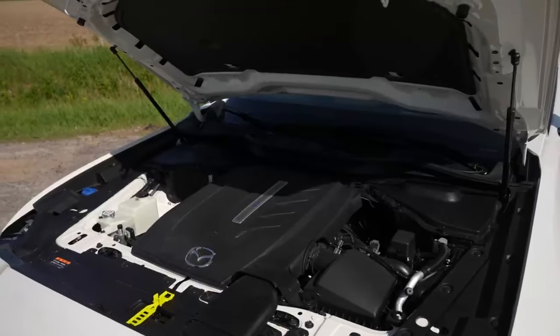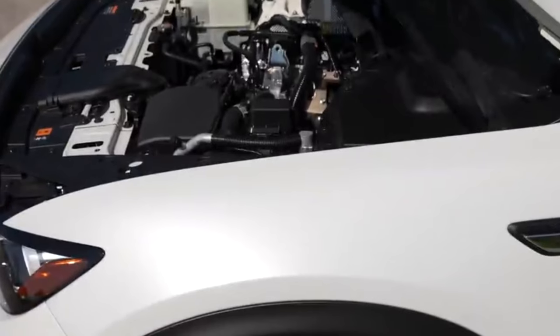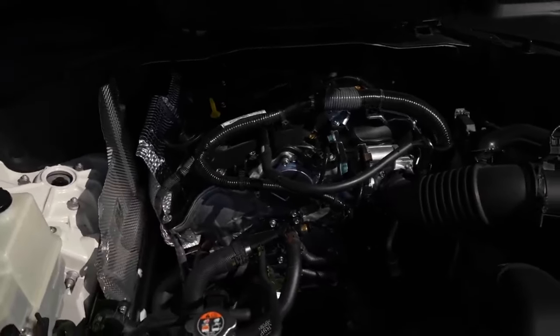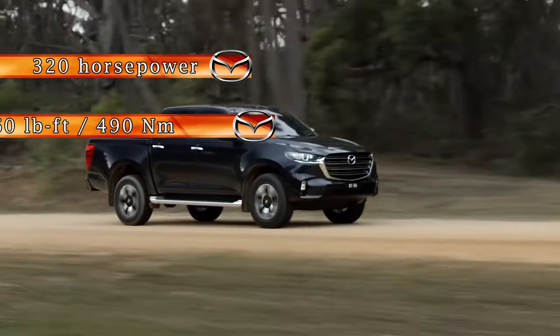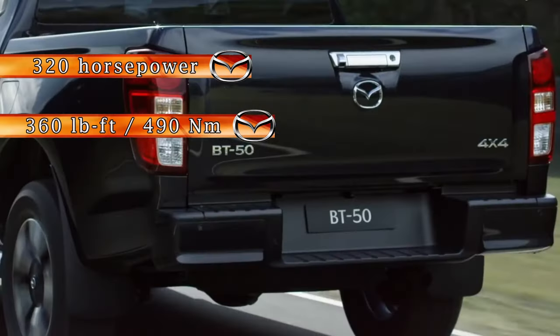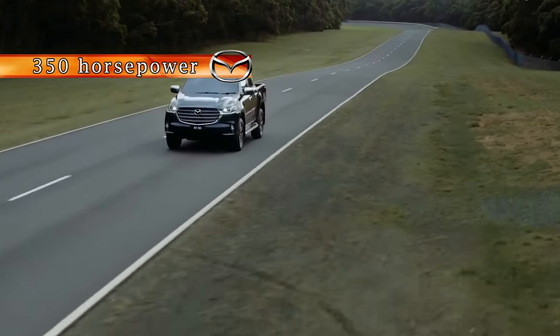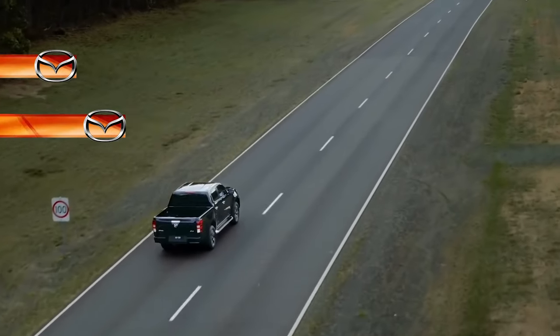The 2025 Mazda BT-50 will be powered by an all-new 3.3-liter turbocharged inline-six petrol engine, innovatively crafted using Skyactiv technology. This engine is designed to deliver 320 horsepower and 360 pound-feet of torque on regular gasoline. Opting for premium fuel bumps the power up to 350 horsepower and torque to 370 pound-feet. Featuring standard all-wheel drive, the BT-50 ensures superior traction and stability across diverse driving surfaces.